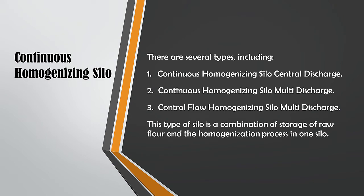Continuous homogenizing silos have several types, including: type 1, continuous homogenizing silo central discharge; type 2, continuous homogenizing silo multi-discharge; and type 3, control flow homogenizing silo multi-discharge.